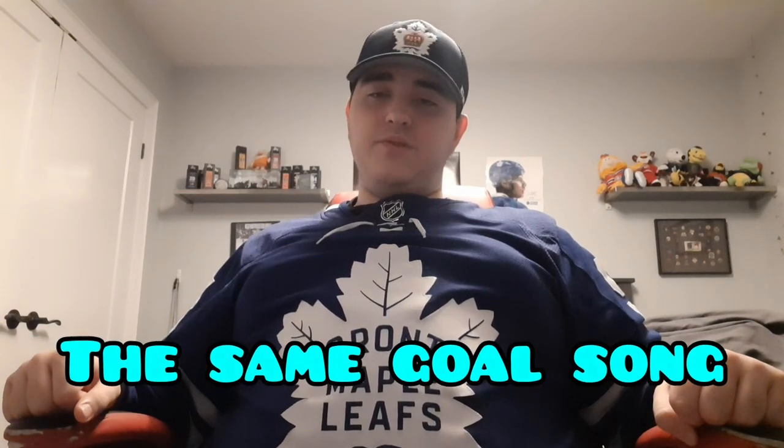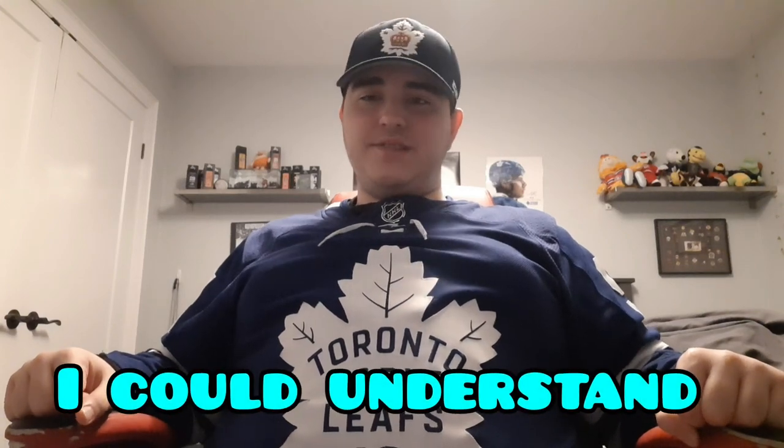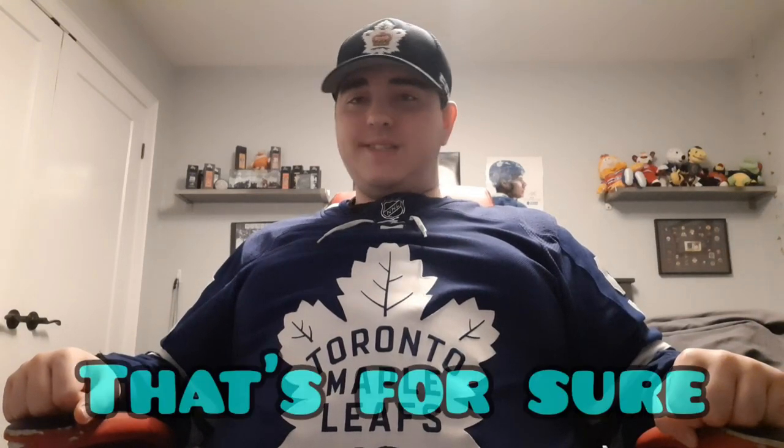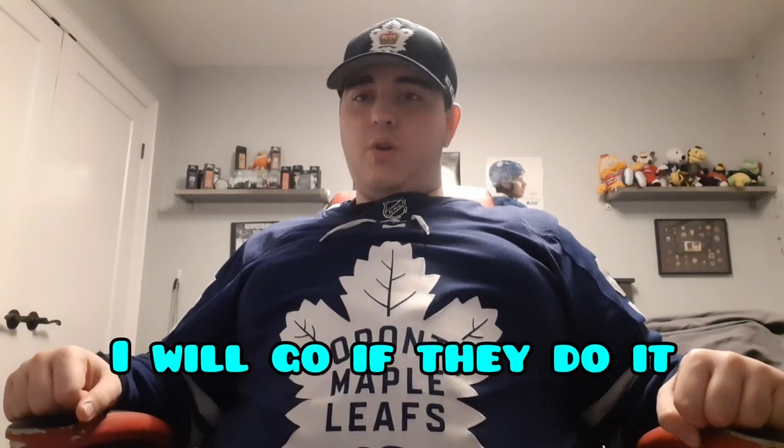What would make it really feel like a Leafs game is if they had the same goal horn. I wish they did have the same goal sign. Some people don't like the Leafs' 1980s-style goal horn — it's either you like it or you hate it. For me, I like it. I still appreciate the goal horn the Marlies do have — it gets the crowd hyped. But it would have been nice if maybe they did a 'Leafs Night' and played the same one. If they ever use the Leafs goal horn at a Marlies game at Scotiabank, I promise I'll be there.